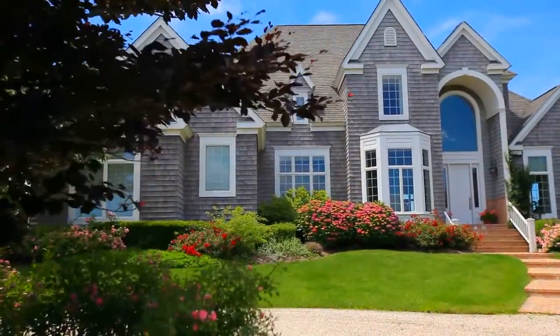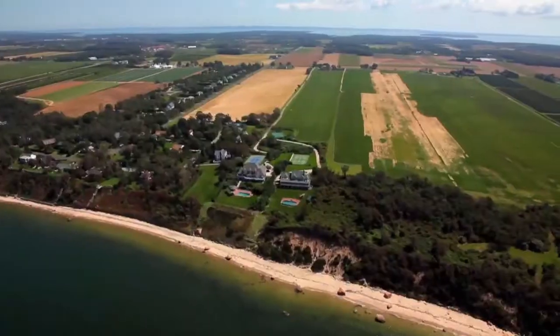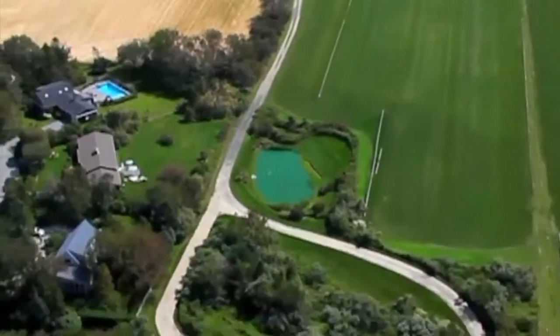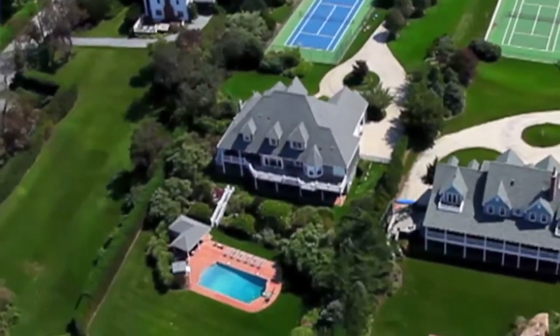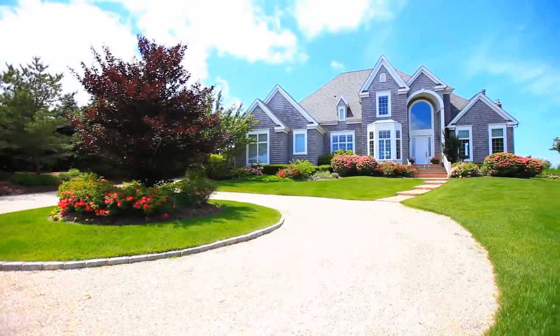This stately contemporary residence is situated between vineyards and farmland on a high bluff overlooking the Long Island Sound. A half-mile long driveway meanders past farmland and leads you past the private tennis court to the circular driveway.